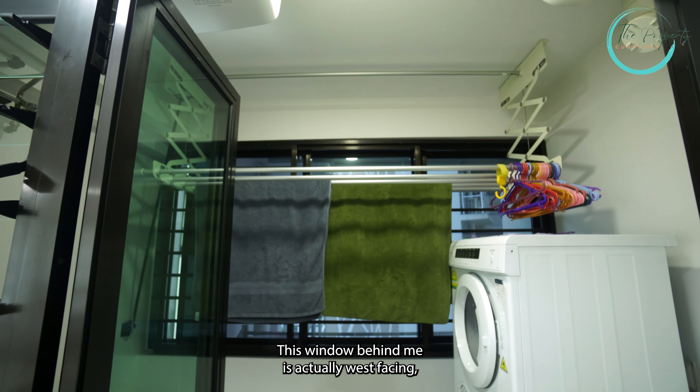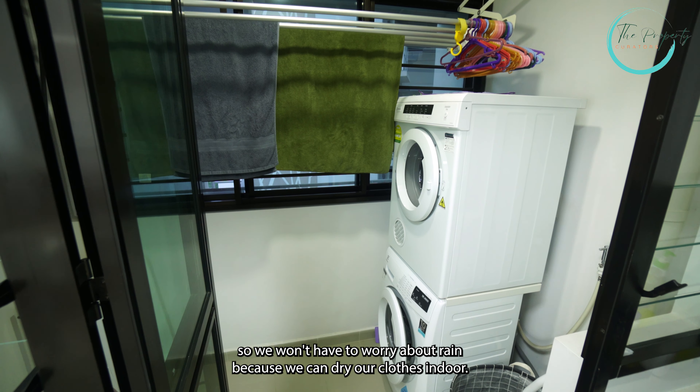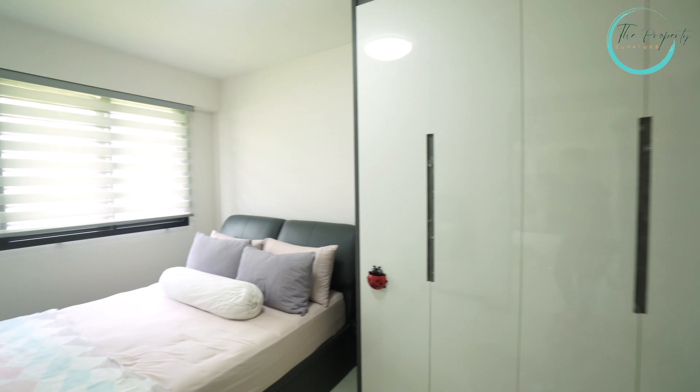Welcome to the yard area. In this yard area, we actually have enough space to put a washer and a dryer. The window behind me is actually west facing, so we won't have to worry about rain because we can dry clothes indoors.